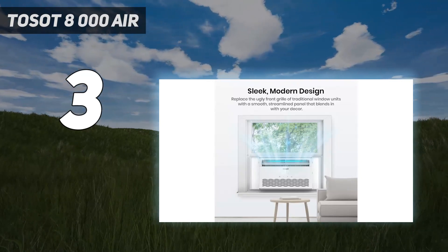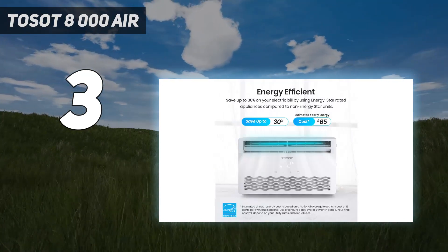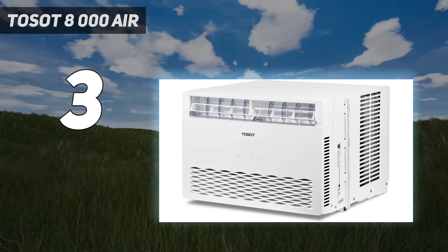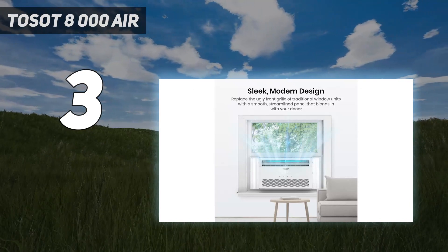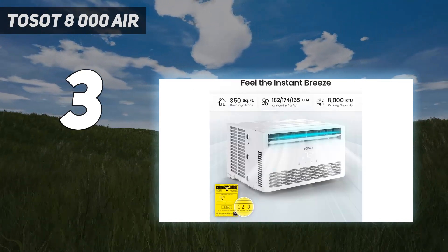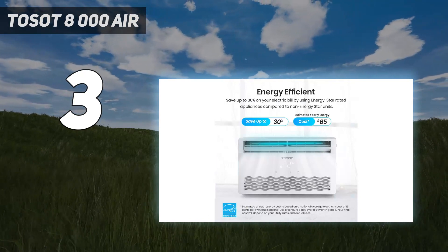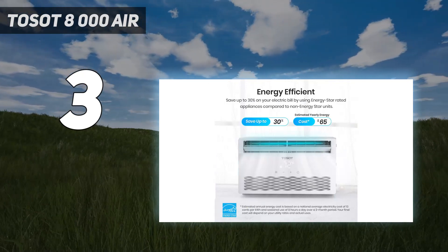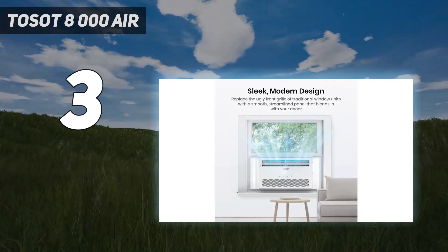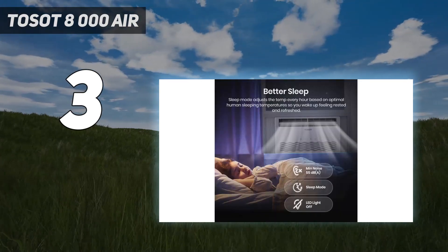Its sleek white design will blend seamlessly with any decor. This window air conditioning unit offers three fantastic functions in a single product: in addition to cooling your space, it also includes fan-only and dehumidifying modes, providing versatility and convenience. The thermostat is located on the remote, making it easy to regulate the room's temperature from a distance. This product is also available in 10,000 BTU and 12,000 BTU sizes to adequately chill bigger rooms and areas.